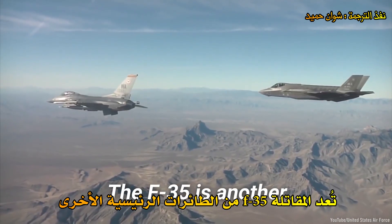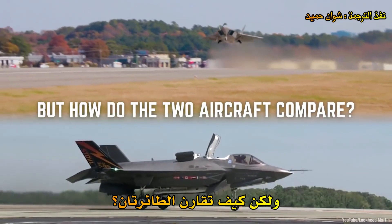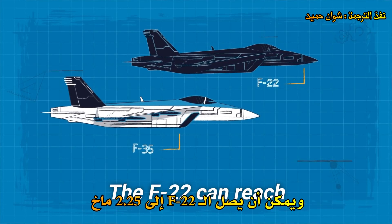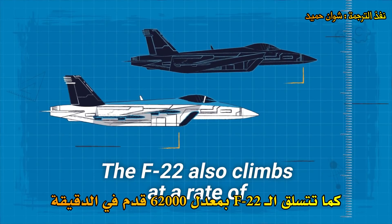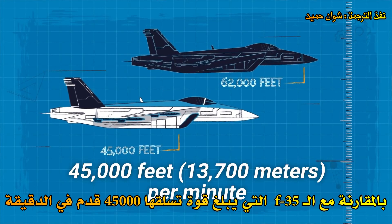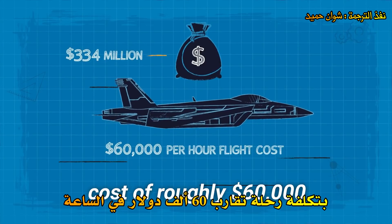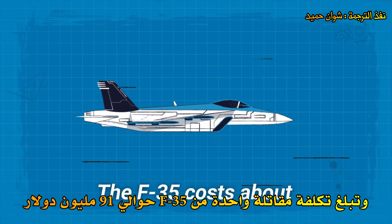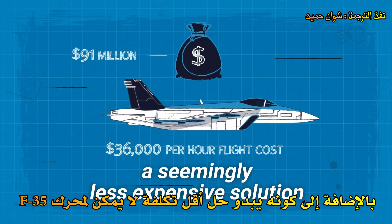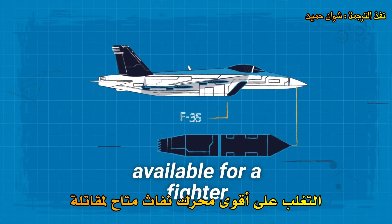The F-35 is another premier aircraft in the U.S. Air Force that carries out similar missions to the F-22. The F-35 has a top speed of Mach 1.60, while the F-22 can reach Mach 2.25. The F-22 also climbs at a rate of 62,000 feet per minute, compared to the F-35's 45,000 feet per minute. One F-22 costs an estimated $334 million with a per-hour flight cost of roughly $60,000, while the F-35 costs about $91 million per vehicle with a per-hour flight cost of around $36,000. Additionally, the F-35's engine is the most powerful jet engine available for a fighter.